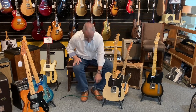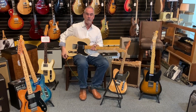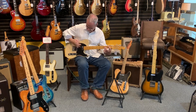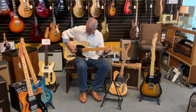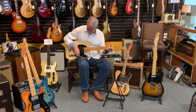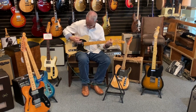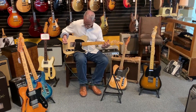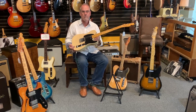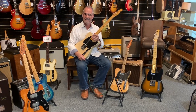This guitar is a copy of a Broadcaster guitar, which is the first electric guitar designed by Leo Fender. The Telecaster guitar is famous for being indestructible. Thank you for the video.